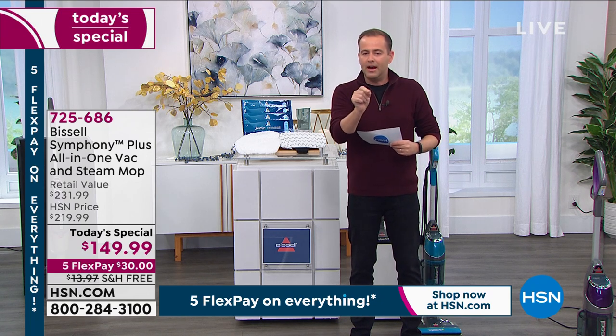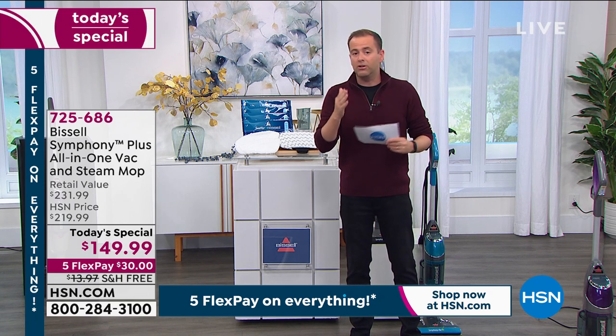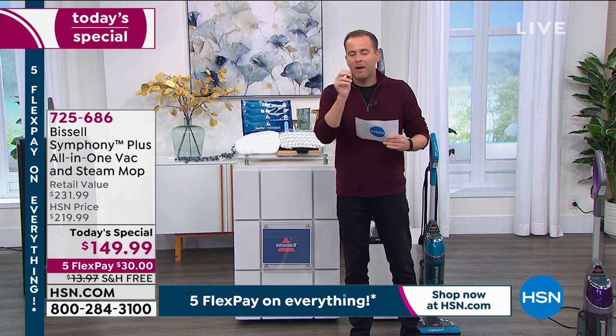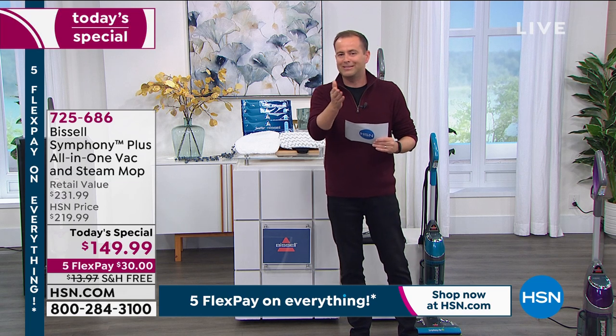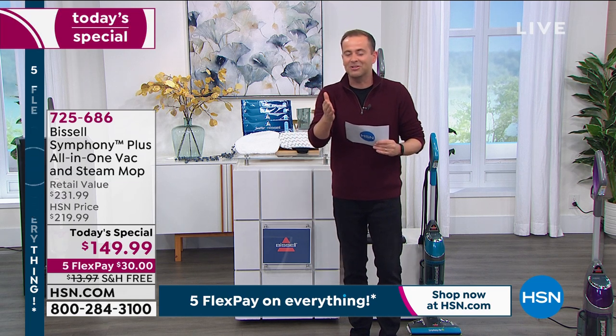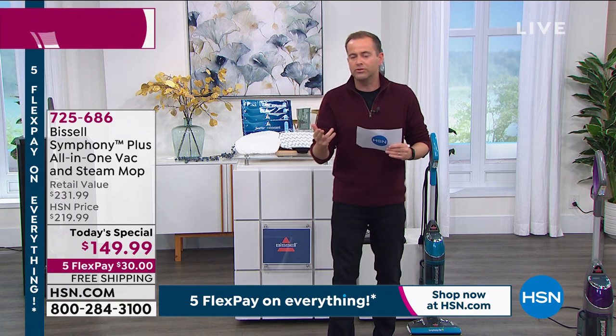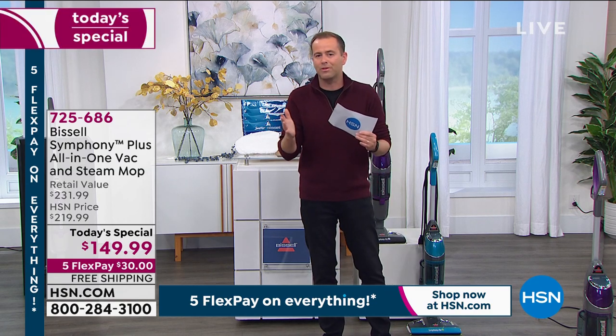Our producer Rocky just gave me the update on the extraordinary number that have already sold, and we're only five minutes into this. I'm thinking the reason is — apart from Jenny's extremely amazing presentation — that folks are aware of this. Maybe they've tried to buy this in local stores and it's been sold out as it has been throughout the pandemic.